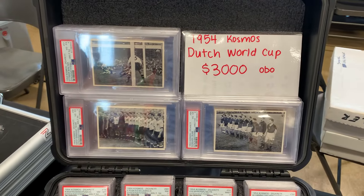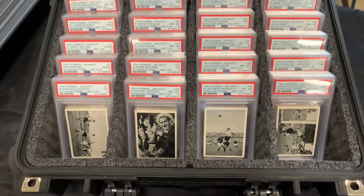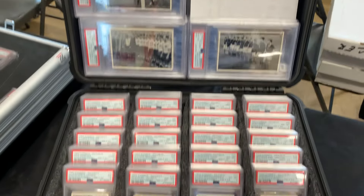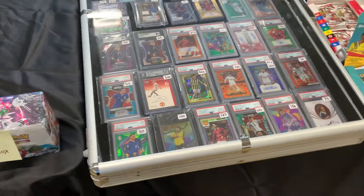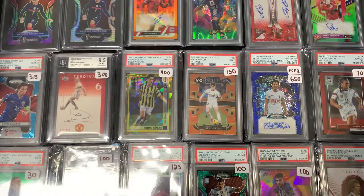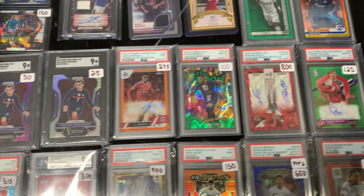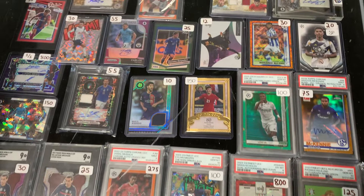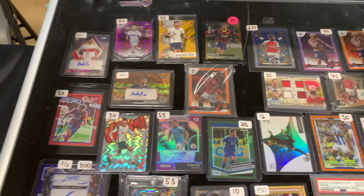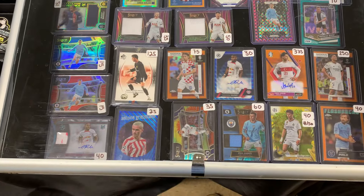All right guys, here's something really interesting — 1954 Cosmos Dutch World Cup. Looks like I think it's the entire collection — this is just stuff you don't really see every day. I love the variety. All right, we got Prime Time Collectibles — nice Candy Dog, got some Arda Guler both rookies. Got some more cool stuff — Deli Ala Kaboom, Saka case it. I love this one.